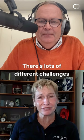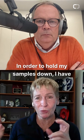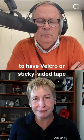There are lots of different challenges. As a scientist, it's a lot of fun for me because you have to learn different ways of doing things. In order to hold my samples down, I have to have Velcro or sticky-sided tape with the sticky side up.